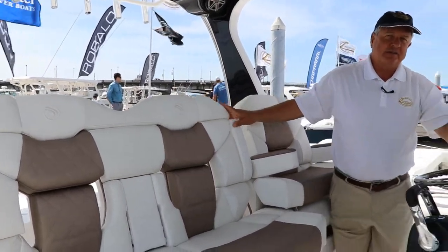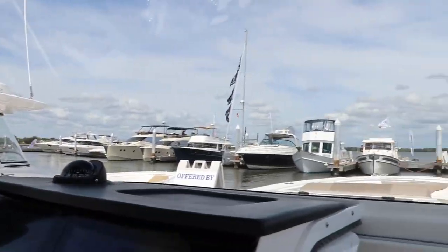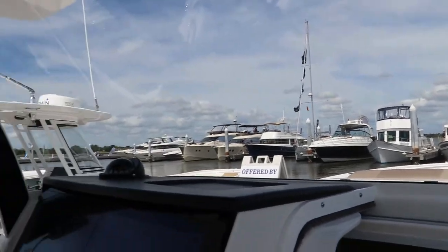The last thing I want to show you on this helm is the view. You have a panoramic windshield with no bars and no obstructions, and there's lots of coverage. So when you're underway in this boat, not only is the wind being thrown out, but you have excellent sight lines.